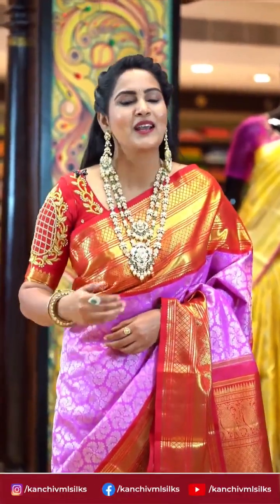Kanchipuram Var Mahalakshmi Silks — follow us for updates and offers so that you never miss out. Keep following Kanchi VML Silks for all updates and offers.